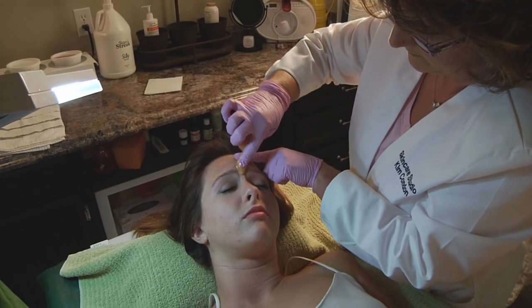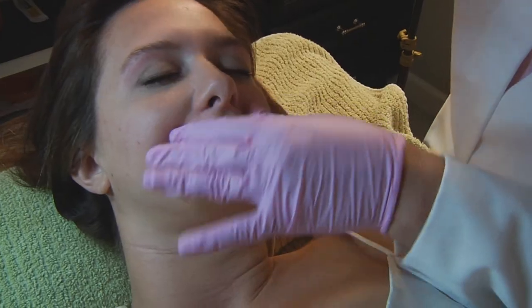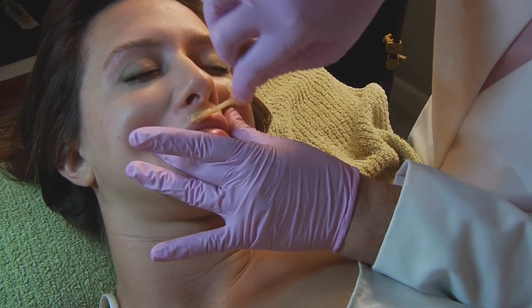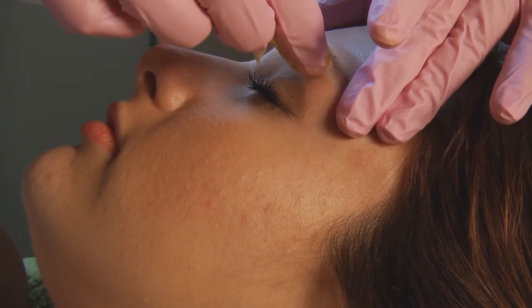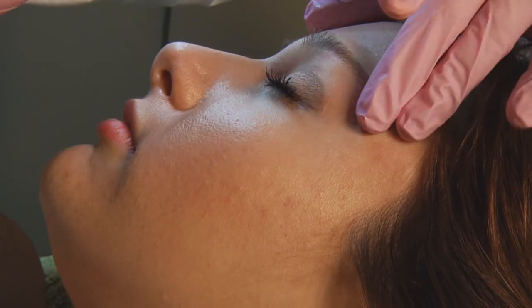Body sugaring is an alternative to wax hair removal. It's a process that uses sugar paste instead of a wax resin. It's guaranteed not to burn the skin. This procedure leaves the skin exfoliated and silky smooth for weeks.